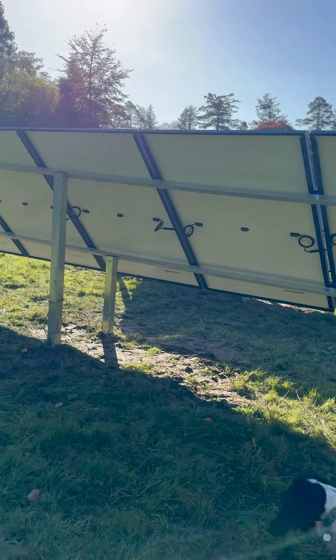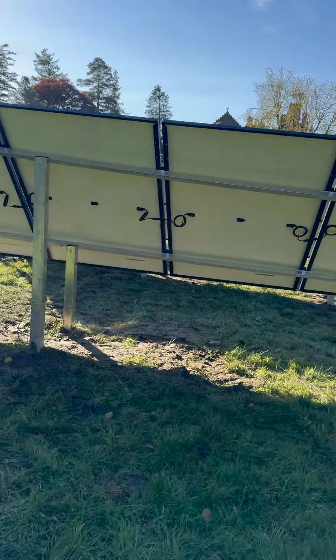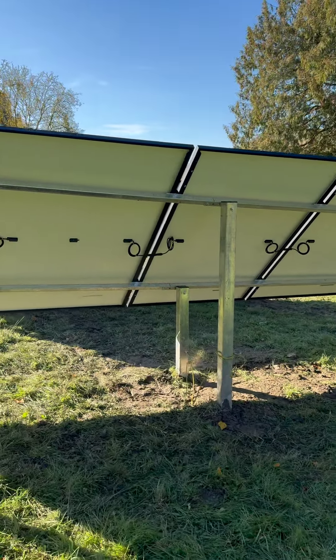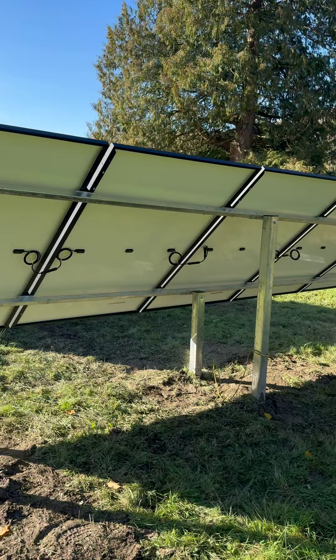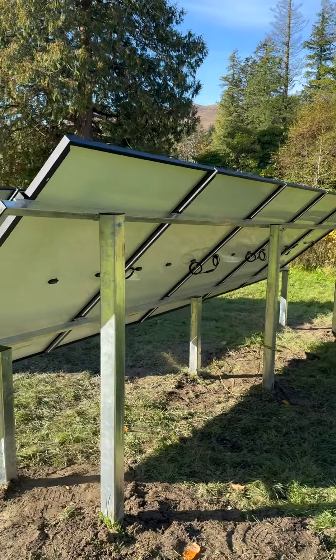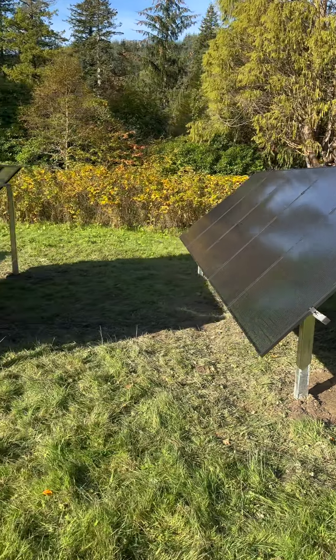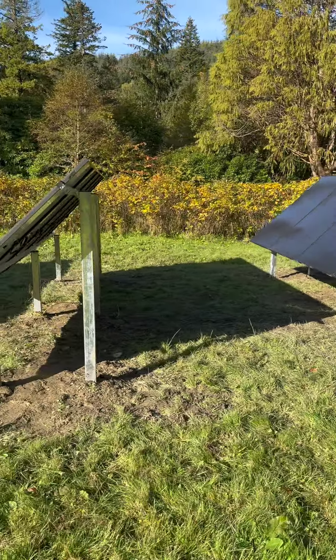What's also great is that included in the package is a battery, so that even when we're not using the full charge from these 15 panels, we will be offsetting our electricity usage. It's really good — so pleased.